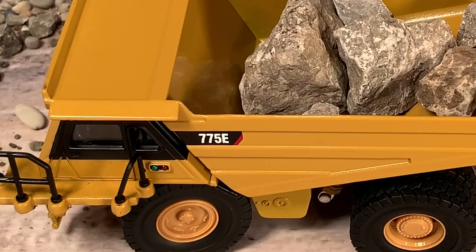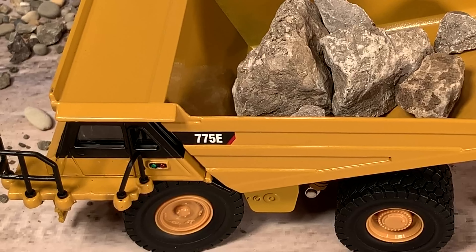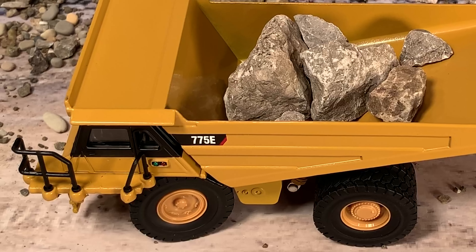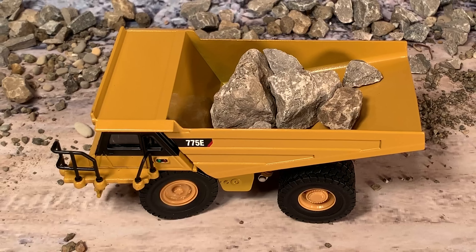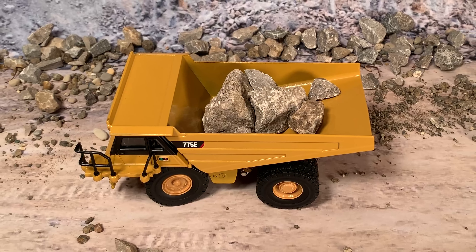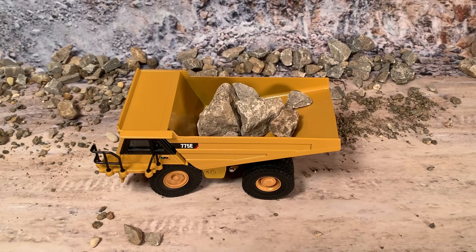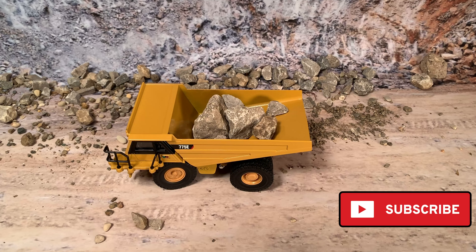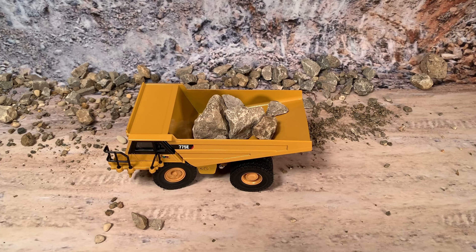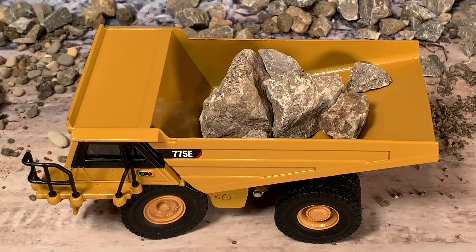The real CAT 775E off-highway truck has a height of 14 feet 7 inches without load, a length of 30 feet 3 inches, and a width of 14 feet 5 inches — a big machine. It weighs 143,190 pounds empty, and its gross weight is 239,000 pounds, meaning you'd have to remove the bed just to haul it on a lowboy — it's simply too heavy to haul in one piece.